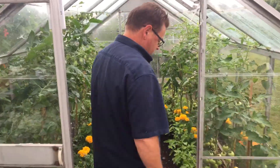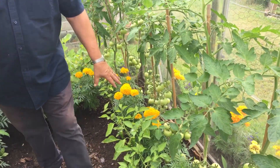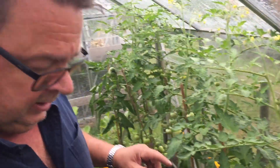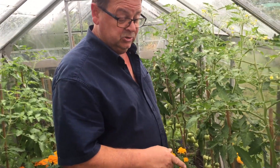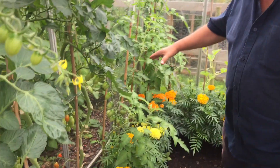We'll start in the greenhouse. I'm really pleased with the way all the tomatoes and everything's growing in here. The peppers are a little bit behind but we were behind to start with. We lost a lot of tomatoes in April but we started harvesting two weeks ago and we've taken 12 pounds off already. A lot of people on this site are telling me their tomatoes just aren't turning red. On this side we've got plum tomatoes.